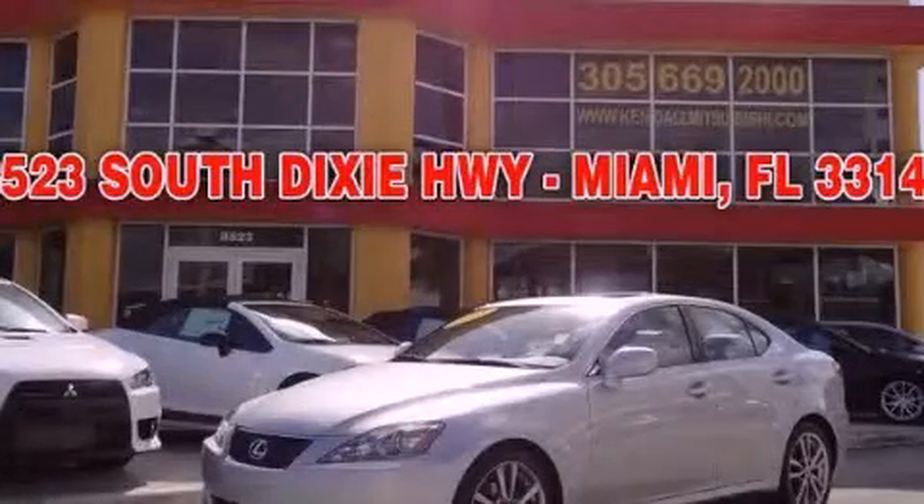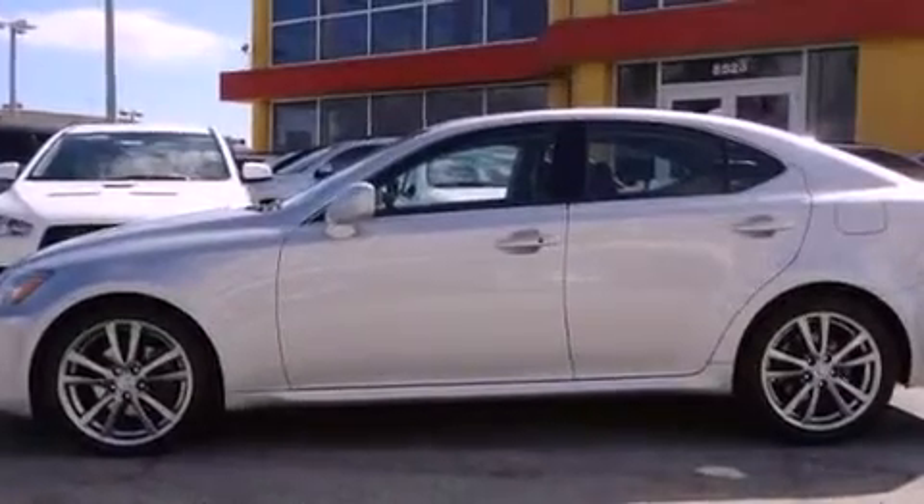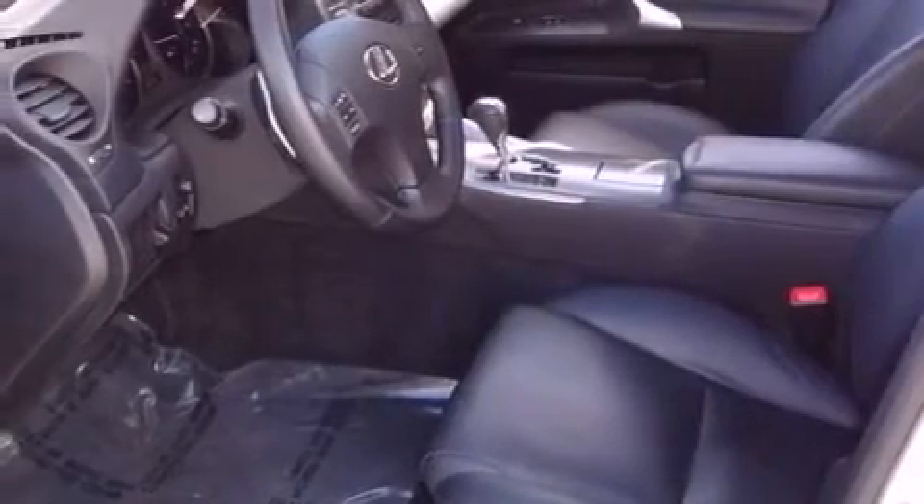This is a 2008 Lexus IS250, a drive in shape that provides endless luxury. It features a 2.5-liter six-cylinder engine and a six-speed automatic transmission.